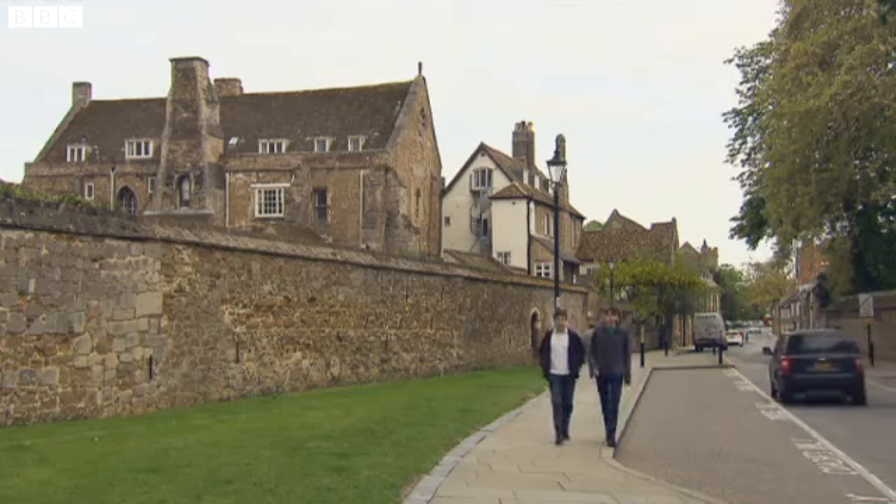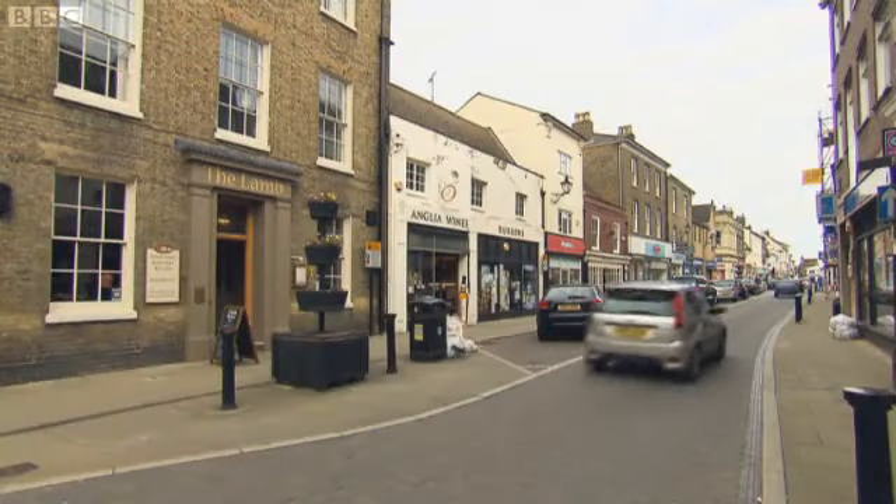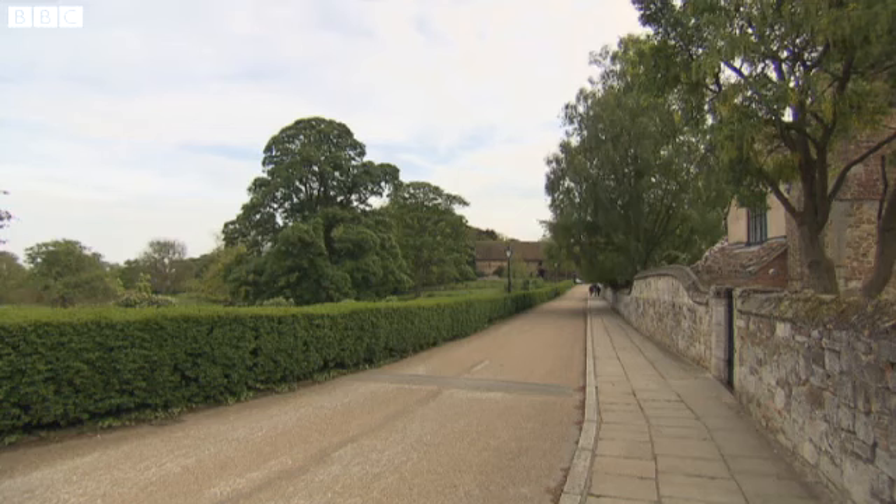Ely is one of the smallest cities in England. Its ancient name commemorates the importance of eel catching to the city and the surrounding fens.